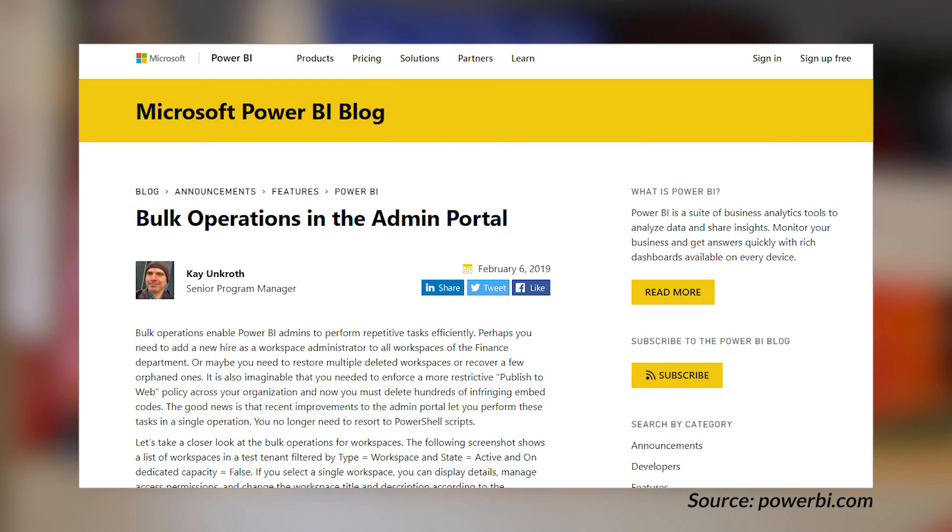There's a new blog post on the Power BI blog talking about bulk operations inside the admin portal — specifically bulk operations with the new workspace section. If you are a global admin or a Power BI service administrator, you can get access to this. The workspaces section will show all workspaces within your tenant and allow you to do operations such as adding users, deleting items, and recovering. Kai does a great job walking through those options and also calls out that these operations only work with the new workspace experience, so you'll want to filter out old workspaces first.